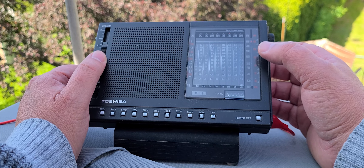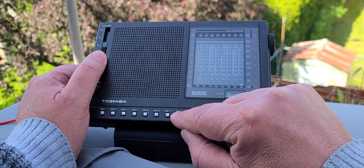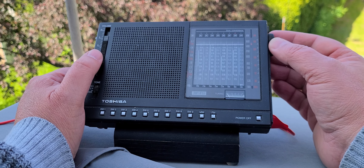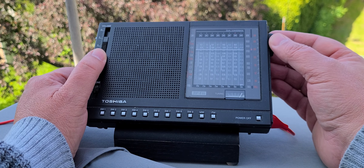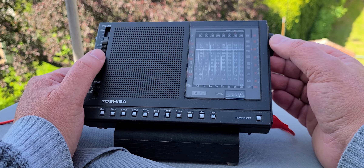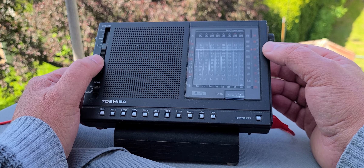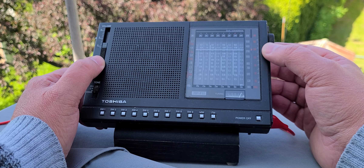It's a little noisy, as you can see. Let's try shortwave 8, which is the 16 meter band. This is Spain on 17.855 — I recognize the audio type. Spain on 17.855, not a bad signal.